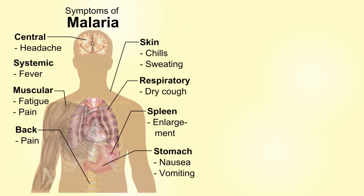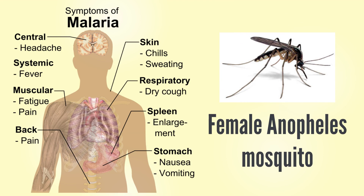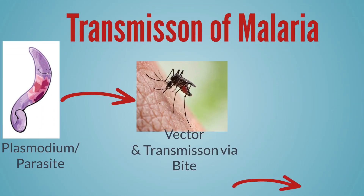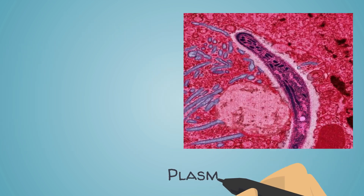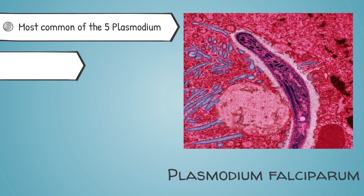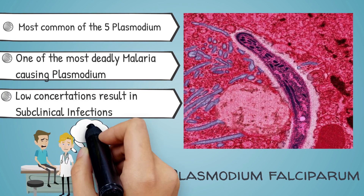Malaria is a vector-borne disease transmitted from the female anopheles mosquitoes to humans. The five Plasmodium parasites responsible for the disease are transmitted through the bites of infected mosquitoes. However, there is one that is most common: Plasmodium falciparum. Some individuals carry low concentrations of the parasite, leading to subclinical infections, which makes detection and eradication especially difficult.